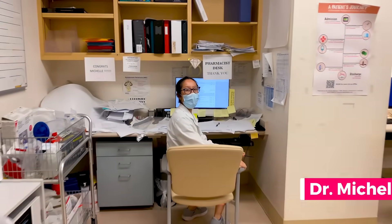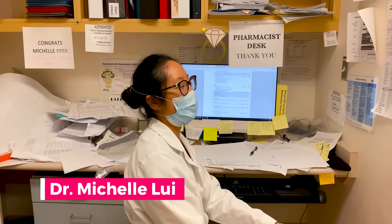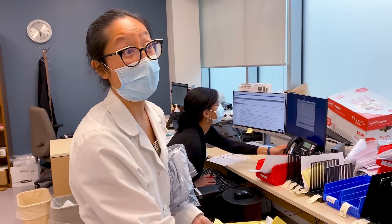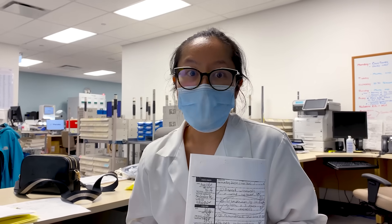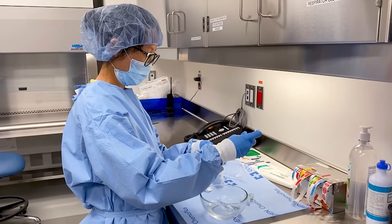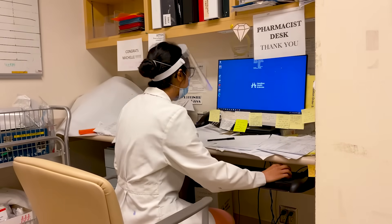Hey Michelle. Welcome. This is Dr. Michelle Louis, an inpatient hospital pharmacist who works with the internal medicine and cardiology teams. Aside from her messy desk, Michelle is known for her high energy and willingness to go above and beyond for her patients and co-workers. Today she starts off by reviewing patient charts, paying special attention to the new patients admitted overnight.